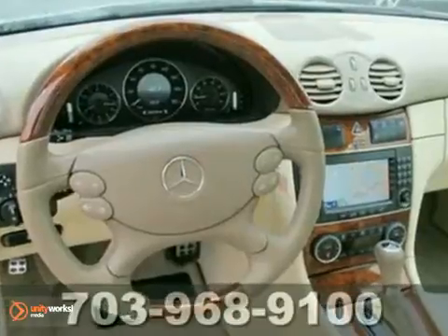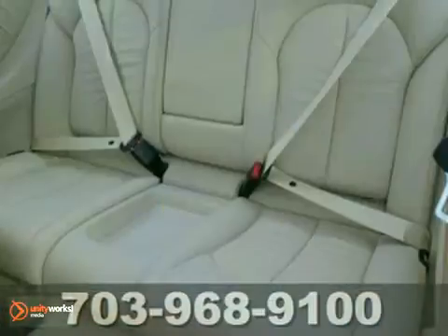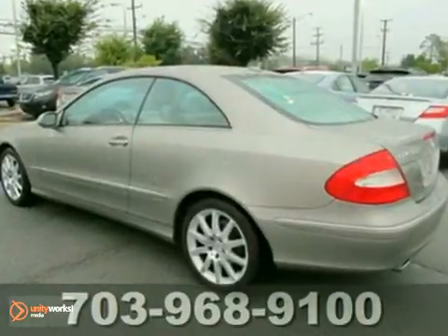The front driver and passenger airbags and anti-lock brakes keep you and your family safe. Add to that a power sunroof, keyless entry and traction control and you have an attractive Mercedes-Benz looking for a new home.